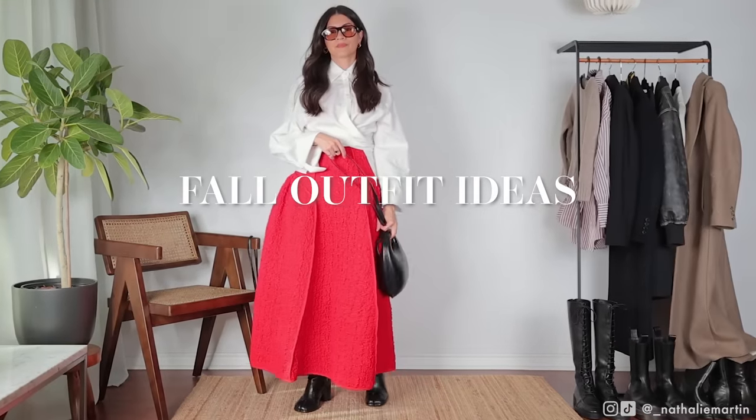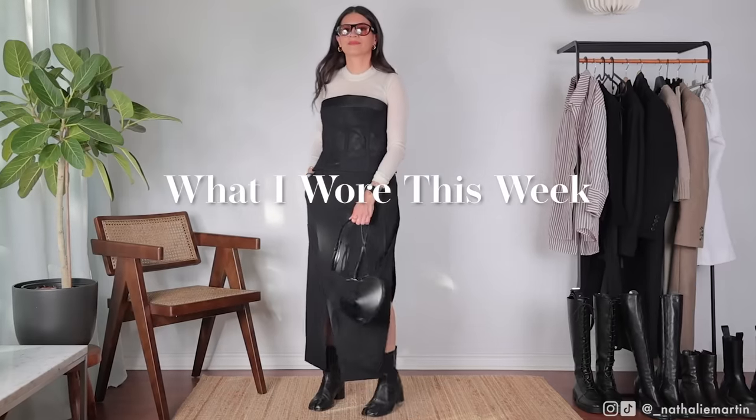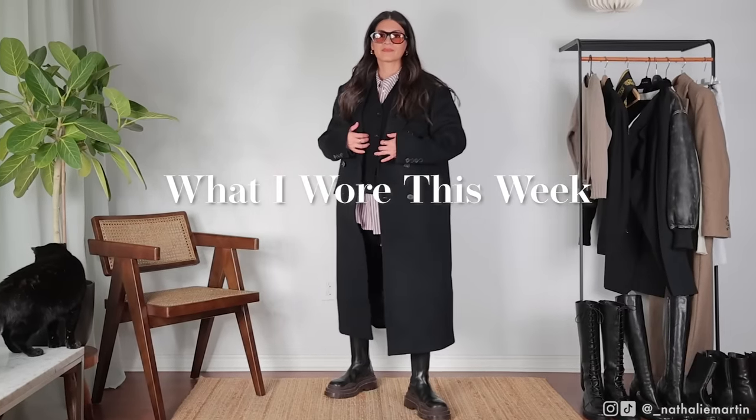Hi everyone, this video is all about fall outfits that I wore this week. There are also a couple of event outfits in here, which means it could offer inspiration for those pre-holiday outfits. Let's get into it.